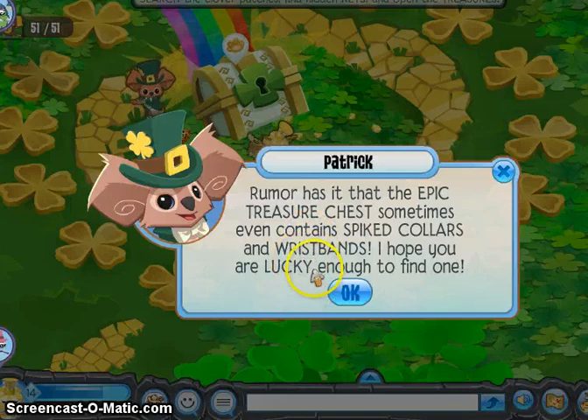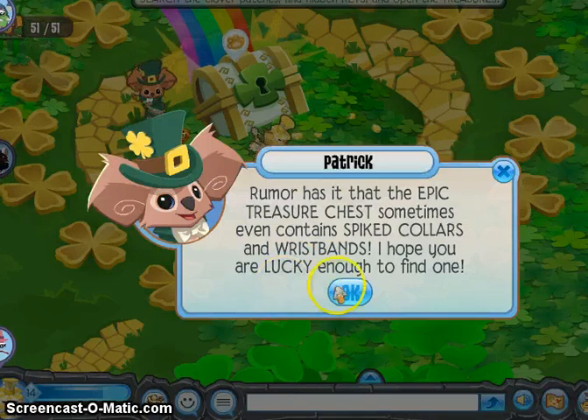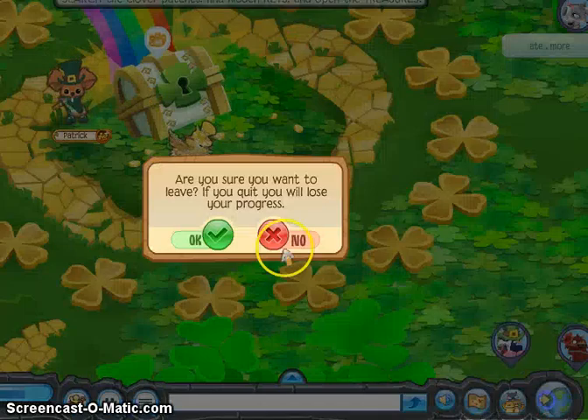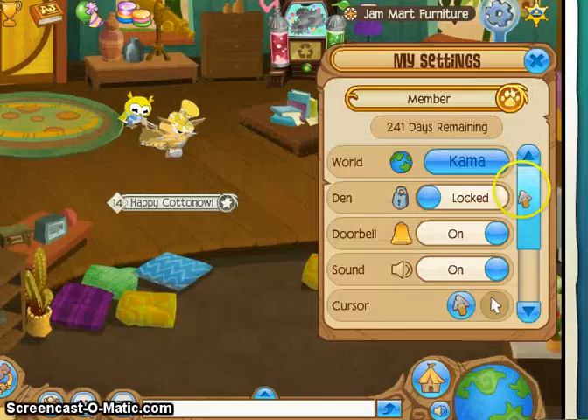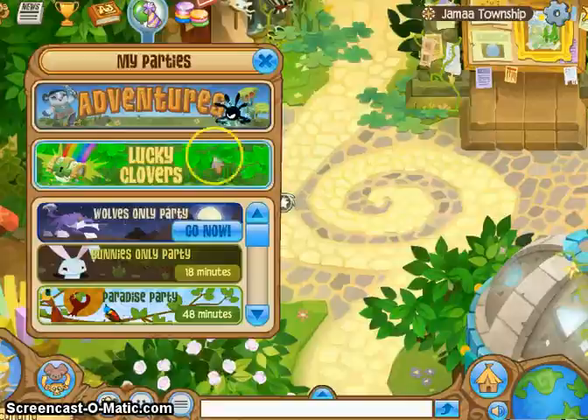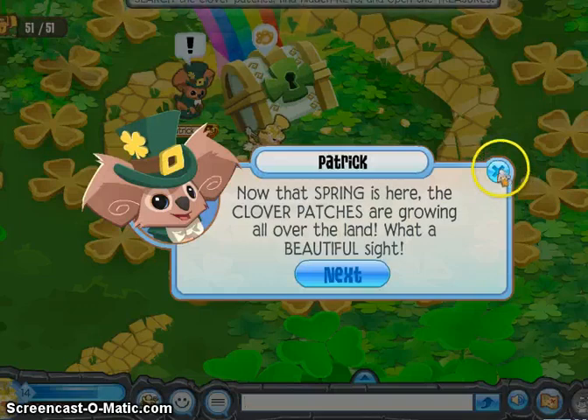Rumor has it that the epic treasure chest sometimes even contains spiked collars. Wow! Spikes are probably going to go really down in value - and wristbands too. I hope you're lucky enough to find one. I'm going to go on a small server - I want to do this by myself. I don't want anybody to ruin the process for me.